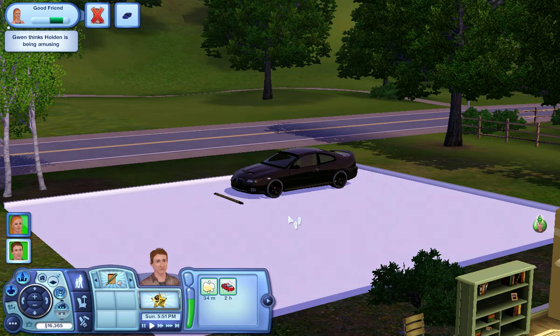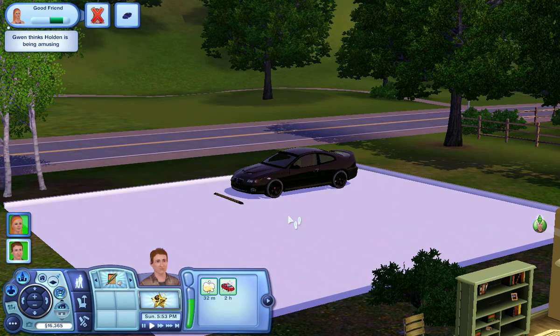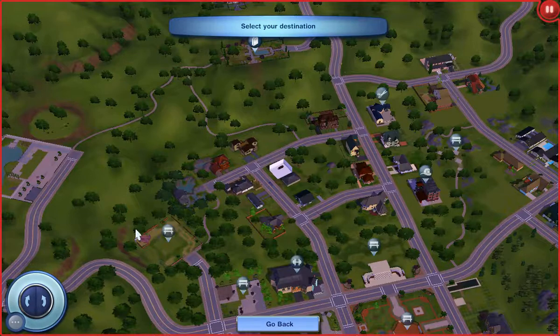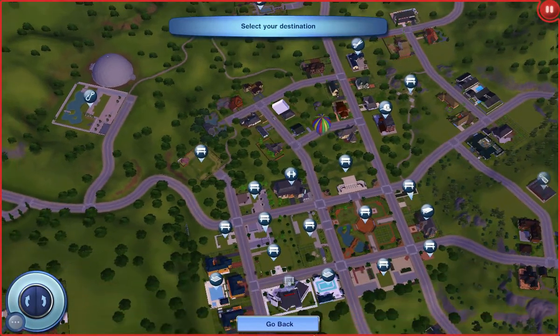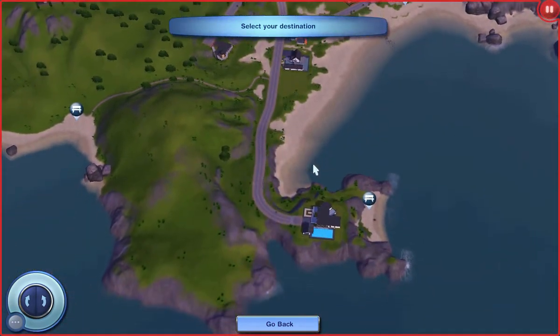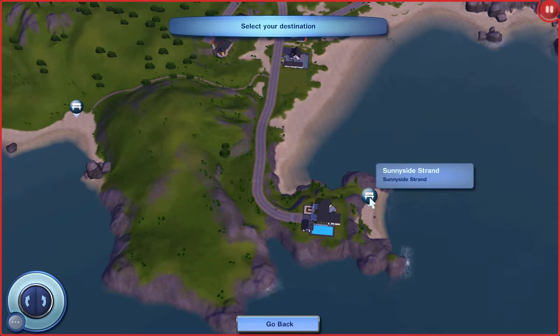I've been out of the mojo for a while, but I'm kind of back into the Sims now and doing my thing. I hope you didn't hear my snorting, because it's a very, very disgusting sound.